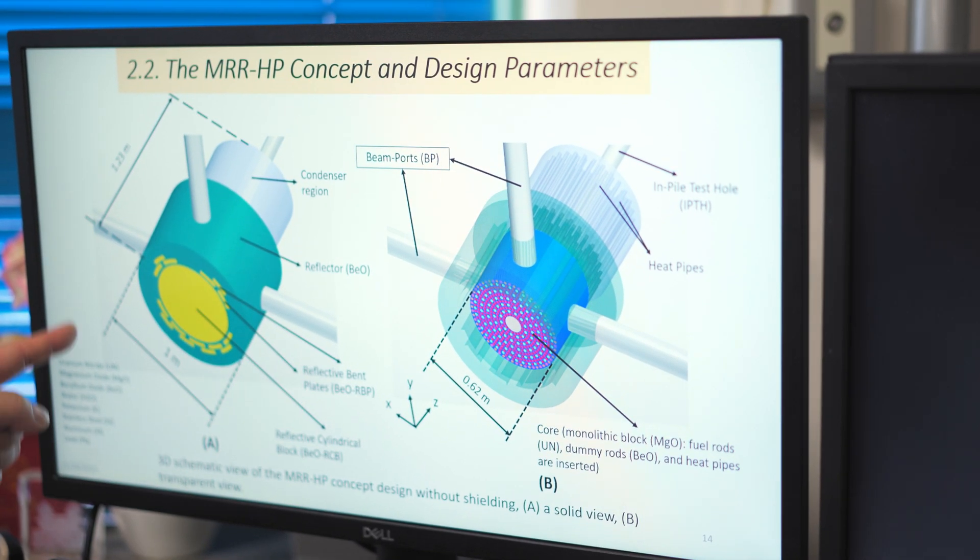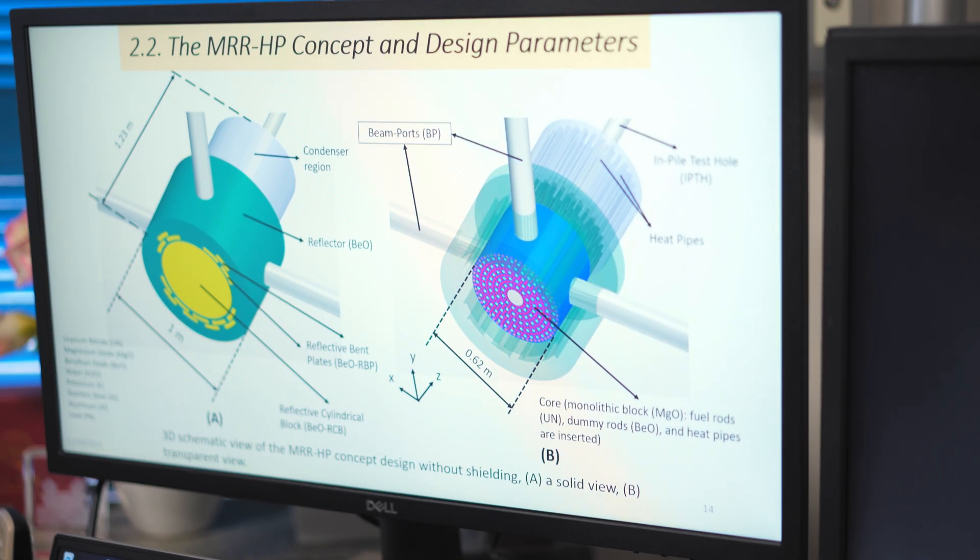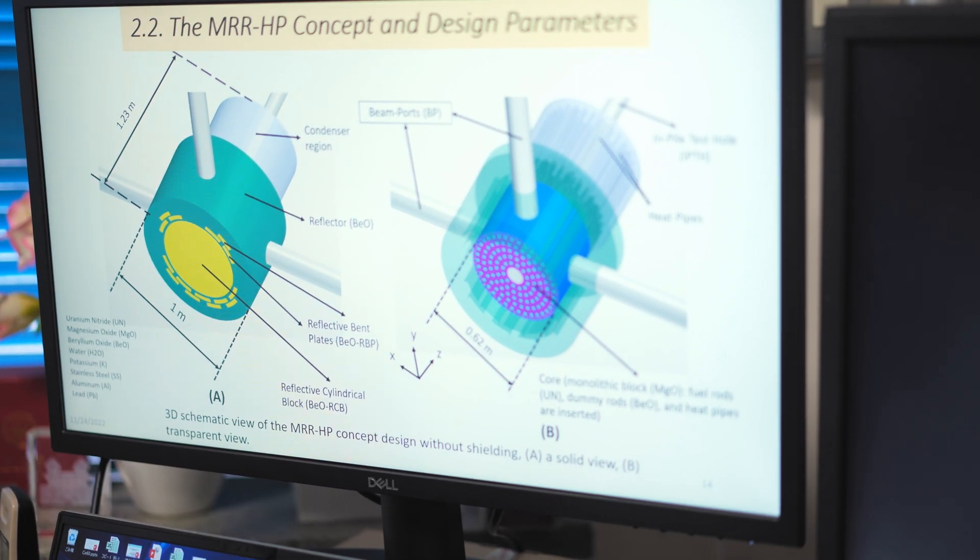Safety is most important. This is the new research reactor's design, developed by our group. If trouble happens, the reactor core automatically cools down by heat pipes, and it is very safe. This new nuclear reactor supplies very high-density neutron sources for medical and industrial use. We are planning to construct this kind of new safe reactor to supply energy and medical applications.